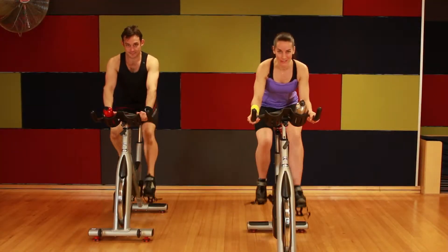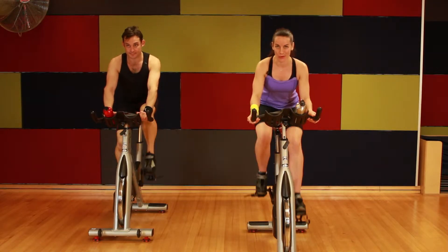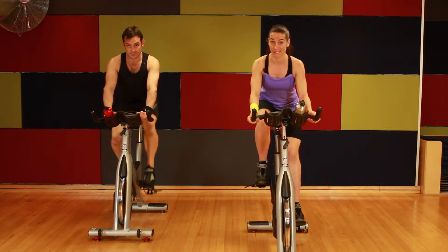We're going to work through five and a half minutes, three working phases to really challenge your leg strength with a heavy beat, also to get the heart rate up. We're going to climb for five and a half minutes through three stages to help build strength, muscular endurance, and shape your legs and your butt.